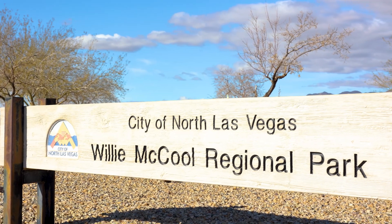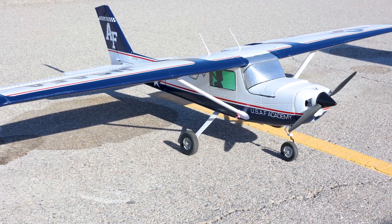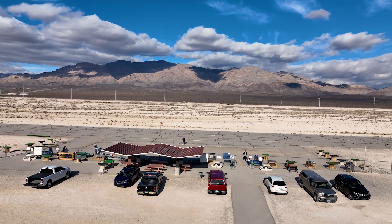Here we are at Willie McCool RC Flying Field. This park is one of the most remote sites in our North Las Vegas park system, so you can fly your model airplane or participate in a competition.